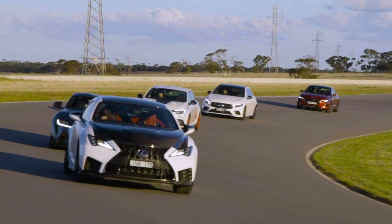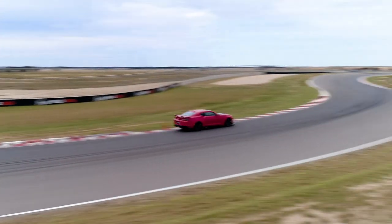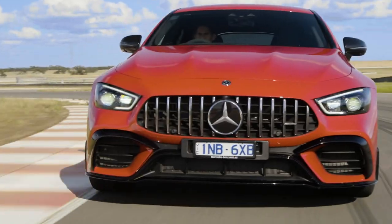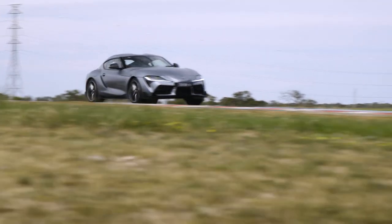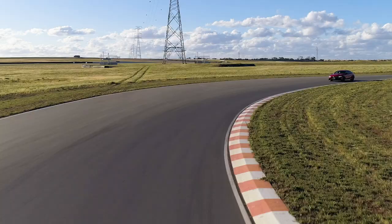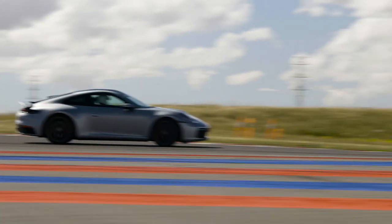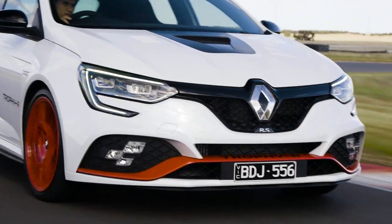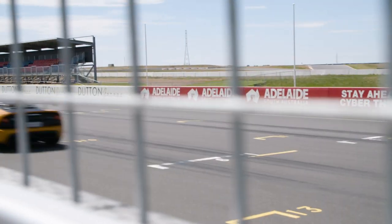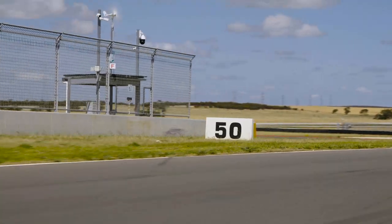The first order of business is for each judge to drive each car on track. It's not about having a race — more a safe environment to really enjoy and evaluate their ultimate performance. The cars are scored on performance and dynamics, both pretty self-explanatory, but also accessibility, which asks how easy is it to drive at the limit?